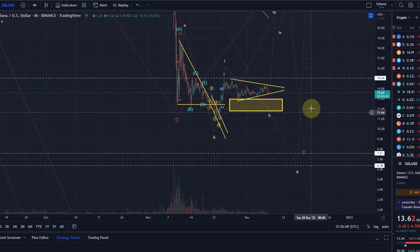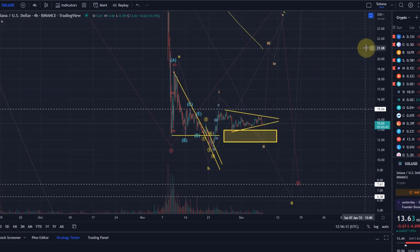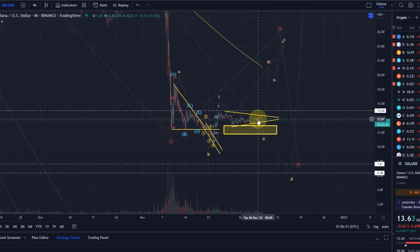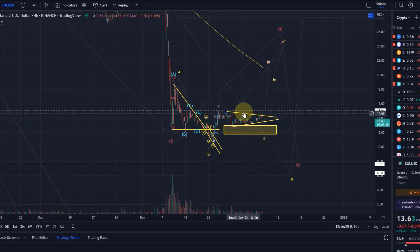For Solana, my view is still that I'm not convinced this is a bullish count. There is certainly short-term upside potential, but that would only be unlocked as soon as we get above $15.